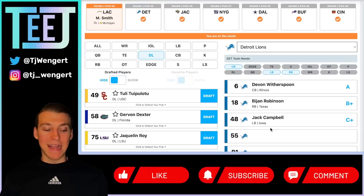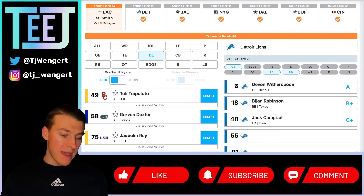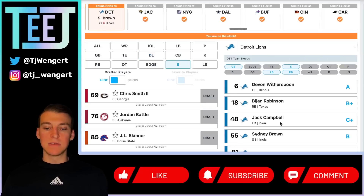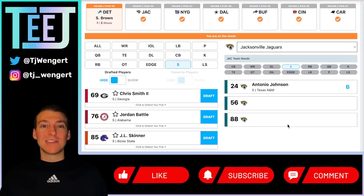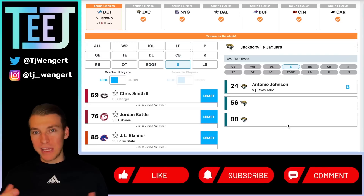Detroit Lions at 55 — Sydney Brown. I've made this pick a couple times in the third round, but after a good Senior Bowl he's more of a second-round guy. Pairing him with Kirby Joseph would be a fun storyline — former Fighting Illini back together. Detroit was statistically like the worst defense in NFL history through the first 12 weeks, so we're addressing every spot on that defense. Brown maybe as the box safety, Joseph as the guy over the top — I'm absolutely here for that. And Devon Witherspoon in the first round at pick six — three Fighting Illini. That's a story waiting to be made.